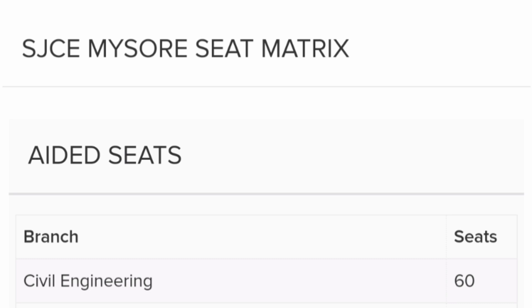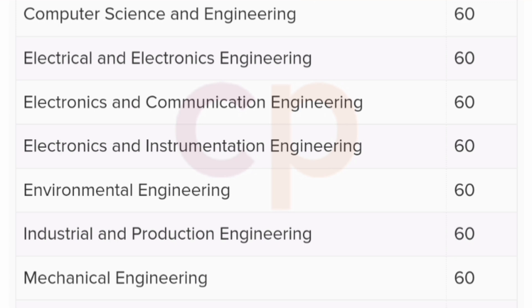SJCE College also has Aided seats. Under Aided, there is Civil Engineering 60 seats, Computer Science Engineering 60, Electrical and Electronics 60, ECE 60, Electronics and Instrumentation 60, Environmental Engineering 60, Industrial and Production Engineering 60, and Mechanical Engineering 60 — all available at lower fees. Additionally, there are unaided seats under SJCE, around 60 seats for CSE. So there are lots of seats available.